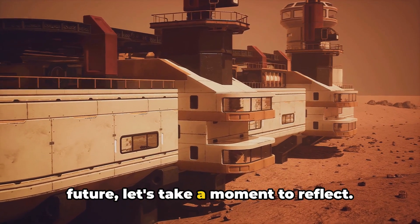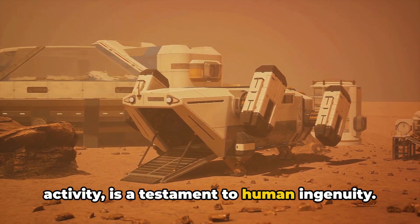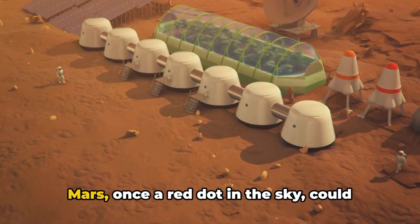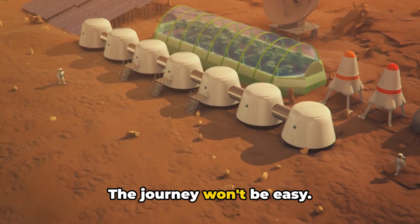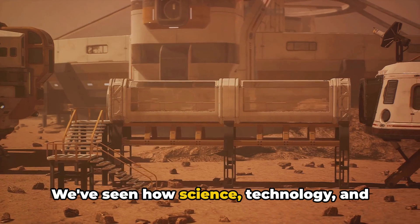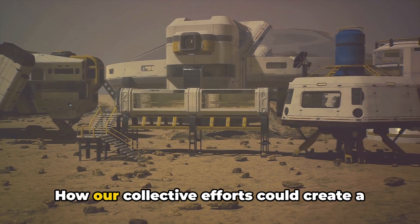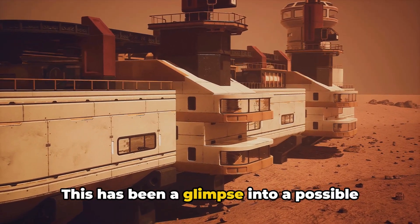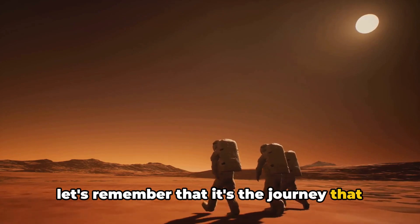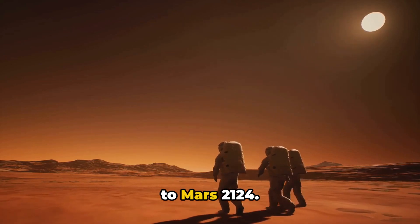Before we wrap up this journey to the future, let's take a moment to reflect. The vision of Mars a century from now, teeming with life and bustling with activity, is a testament to human ingenuity — a reminder of our potential to adapt, innovate, and thrive, even in the harshest conditions. The journey won't be easy. The challenges are monumental, but the rewards, if we succeed, are beyond comprehension. We've seen how science, technology, and the audacity of the human spirit could transform this barren land into a thriving ecosystem, creating a new world, a new frontier for humanity. Thank you for joining us on this journey to Mars 2124.